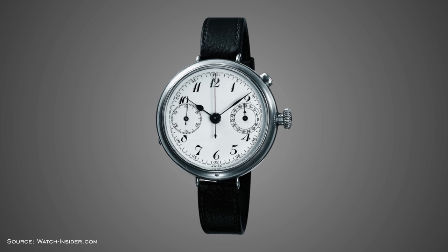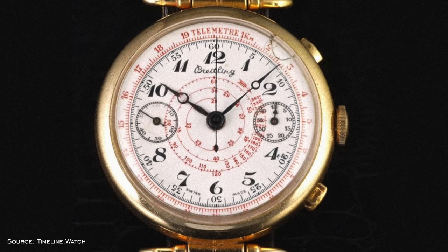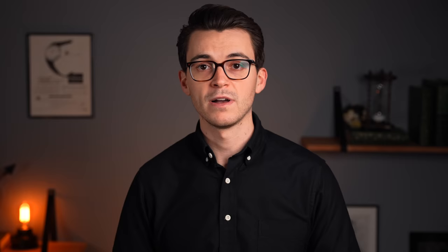First in 1913, Longines presented one of, if not the first chronographs designed for wear on the wrist, accurate to one fifth of a second. Shortly thereafter, Breitling released the first pusher-operated chronograph in 1915, equipped with a single pusher at the two o'clock position. Patek Philippe drove chronograph evolution further with a split-second chronograph in 1923, before Breitling again changed the game with the first chronograph with two pushers in 1934, a format that is rather ubiquitous today and was adopted quickly by military personnel during World War II.